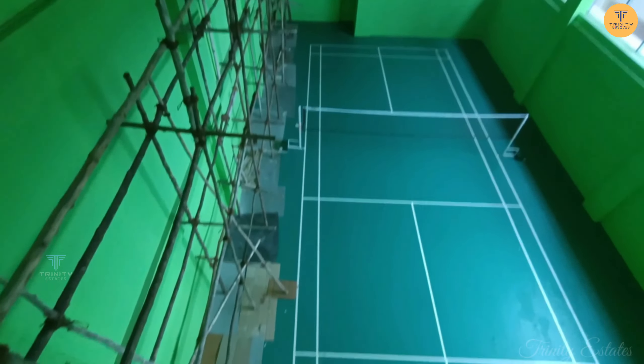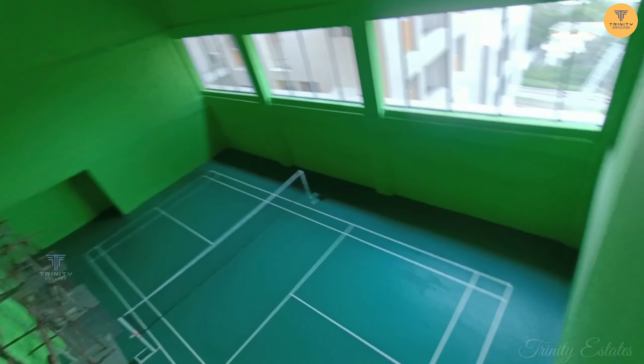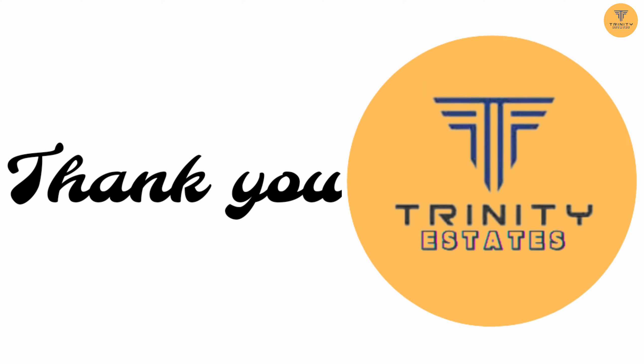You can use these facilities as well. If you want more information about this property, the contact details are in the description below. Thank you for watching.